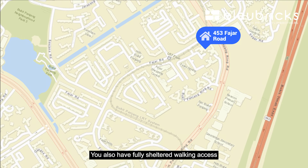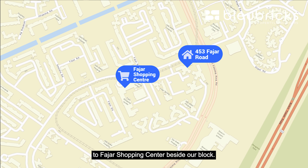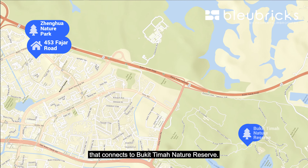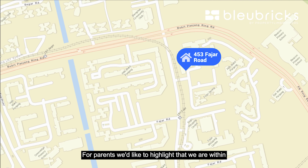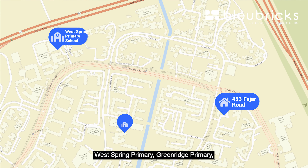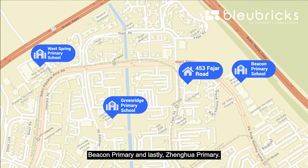You also have fully sheltered walking access to Fajah Shopping Centre right beside our block. We are also walking distance to Zhenhua Nature Park, which connects to Bukit Timah Nature Reserve. For parents, we'd like to highlight that we are within a 1km radius to 4 primary schools: West Spring Primary, Greenwich Primary, Beacon Primary, and Zhenhua Primary.